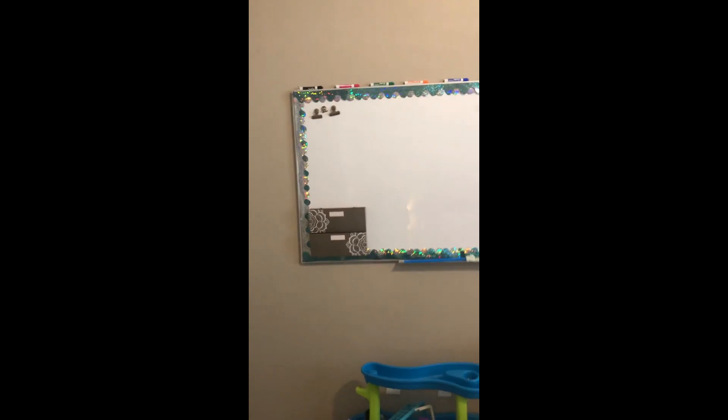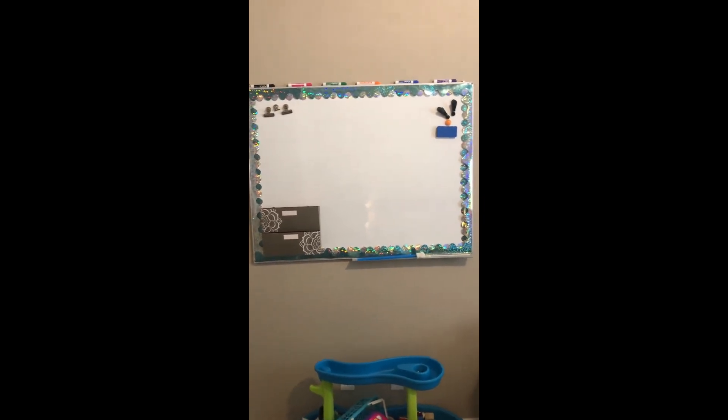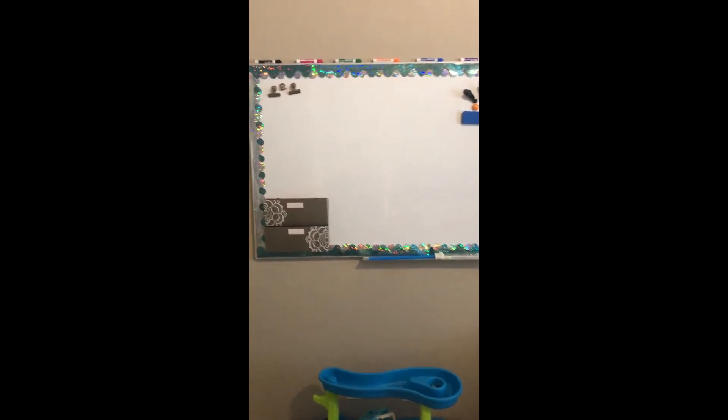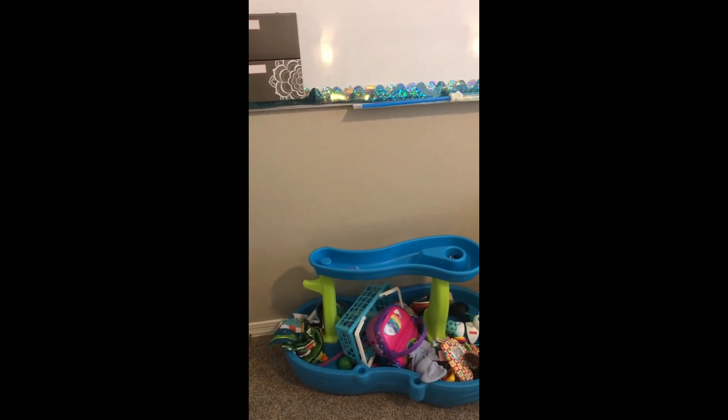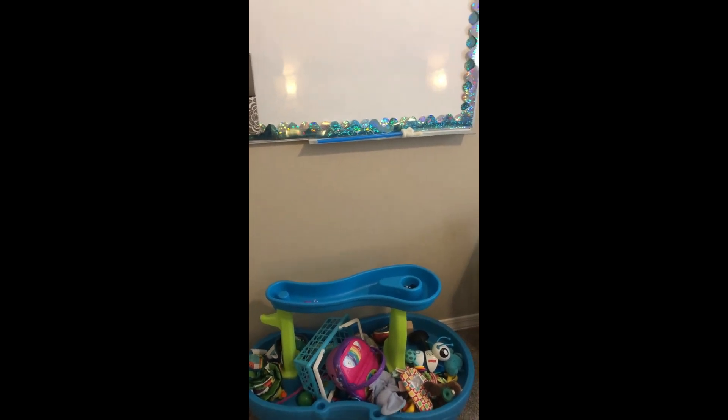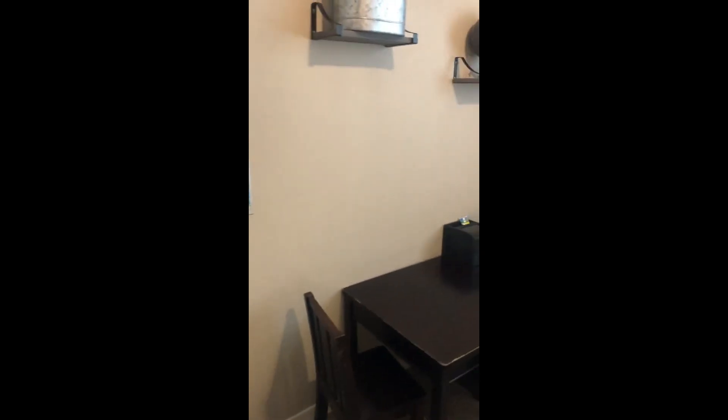This homeschool room is for my daughter who is three and my son who is one. My daughter is doing kindergarten — almost first grade actually, but we're going to call it kindergarten. When you first walk in, you see this whiteboard, which I don't think you need, but I wanted one so I purchased one. Down below is toys for my son — I don't trade out the toys, they just disappear and new ones appear.